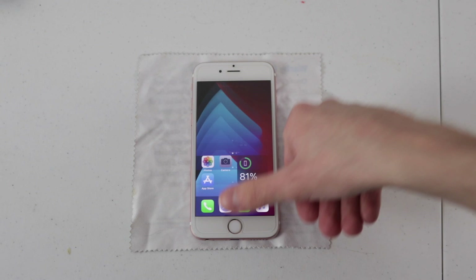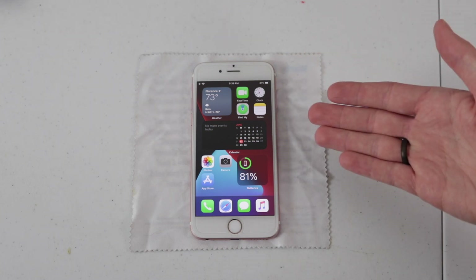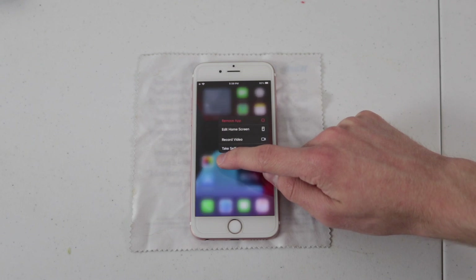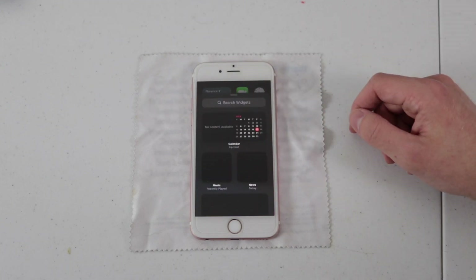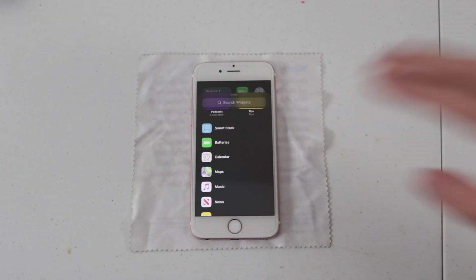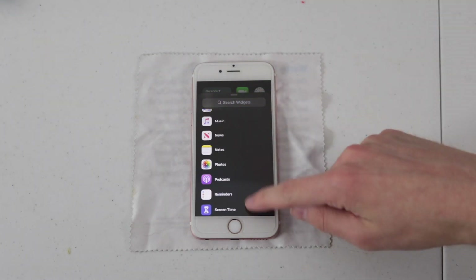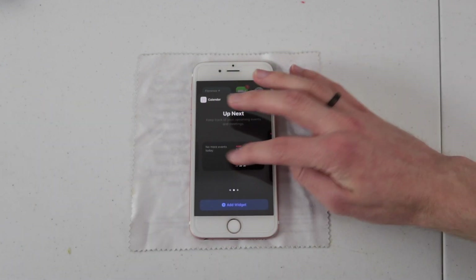Diving into iOS 14, first off we have the hallmark feature: the redesigned home screen. The first major obvious change here is proper widget support. Finally, the iPhone has access to dynamic, movable widgets to more easily provide up-to-date information right at your fingertips. It's really simple to add these widgets to your home screen — all you have to do is enter edit mode and tap the plus icon in the top right corner, at which point you're greeted with a menu to scroll through different widget choices. You have things such as batteries, the smart stack feature, and of course others like the traditional music app, podcasts, screen time, and Siri. You can also customize the size of certain widgets.